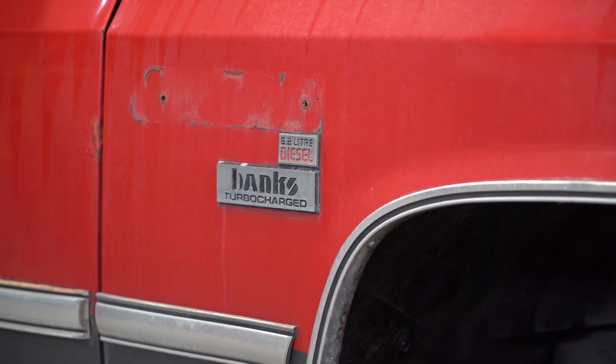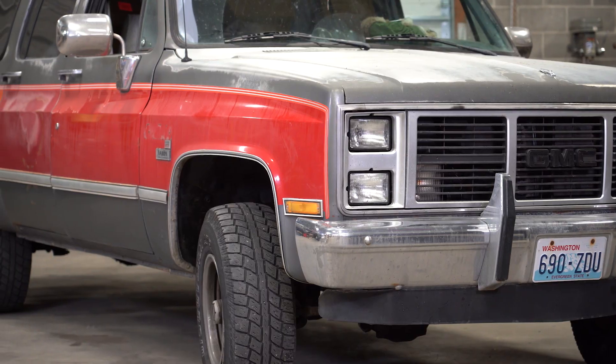In all seriousness, this thing doesn't have 700 horsepower. Heck, it probably doesn't even make 200 horsepower. But that's not the point. The point of this rig is that this is something that anybody can get into who wants to get involved in diesel. It's not an expensive rig — you could pick up a diesel Suburban with a 6.2, some even already with a Banks turbo kit, for less than five thousand bucks. And it's just a fun rig to drive — that's the whole point.